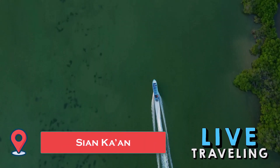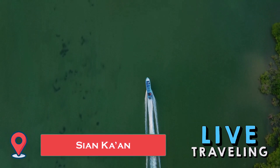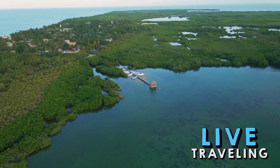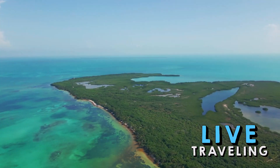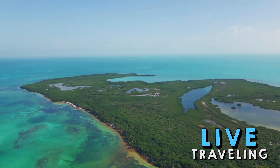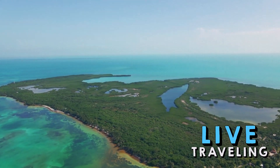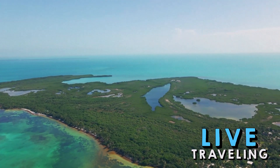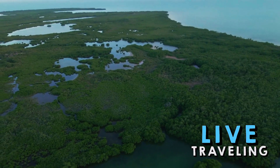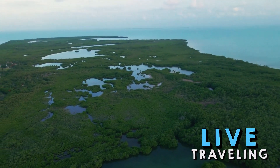Sian Ka'an is a UNESCO World Heritage Site and biosphere reserve. Its name means 'origin of the sky' in the Mayan language. It's a region of mangrove, tropical forest, marshes, and lagoons framed by a barrier reef, with more than 20 identified archaeological sites and vibrant biodiversity — including pumas, jaguars, crocodiles, ocelots, howler monkeys, tapirs, and rich birdlife. On a guided tour you'll drive off-road through the forest and ride onto the lagoon where you might spot dolphins, turtles, manatees, and crocodiles.